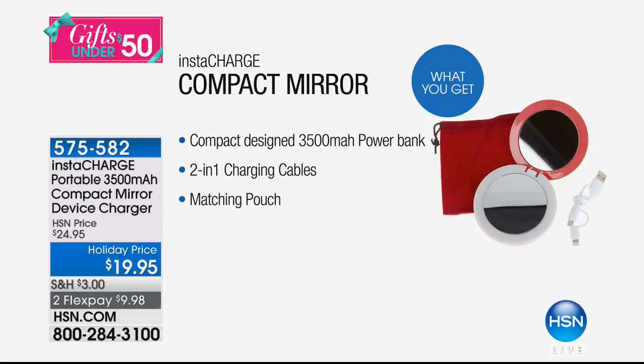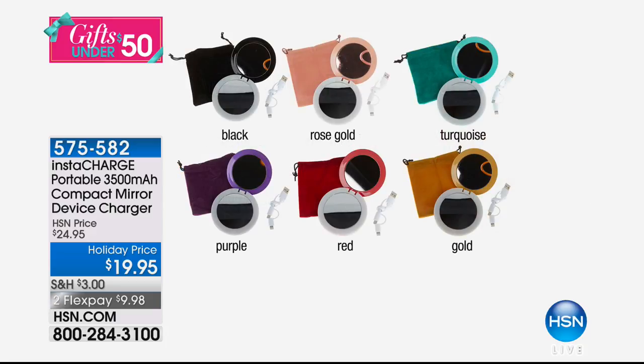You put this in your purse — it's small enough. It's a two-in-one charging cable. It comes with a matching pouch. It comes in incredible colors. We have it in basic black, beautiful rose gold, and turquoise.